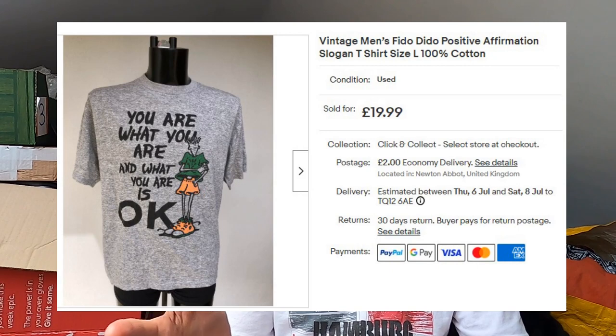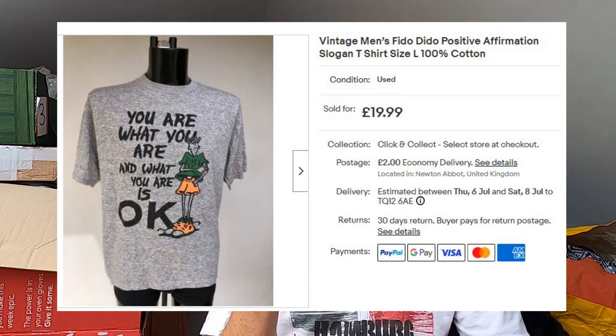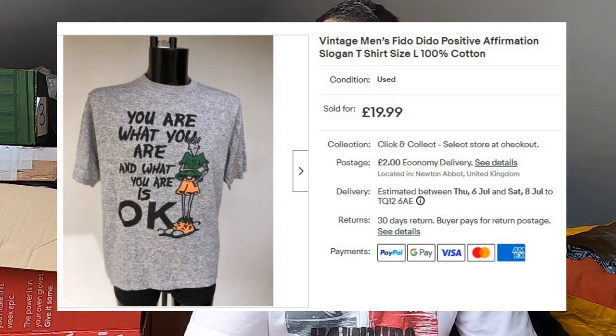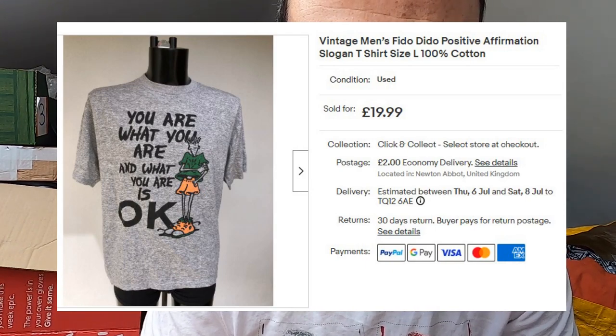This was cool — a t-shirt I bought from a charity shop in Bridgewater featuring a character called Fido Dido, from a 7up commercial back in the 90s. It's a positive affirmation t-shirt that reads: 'You are what you are, and what you are is okay.' Isn't that nice? I paid £2.50. That's gone for £20 plus postage.